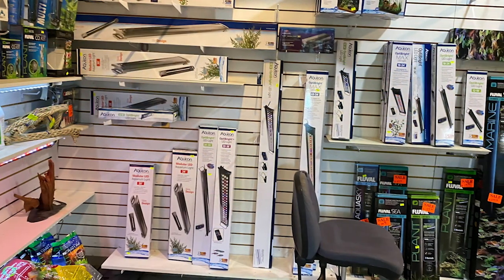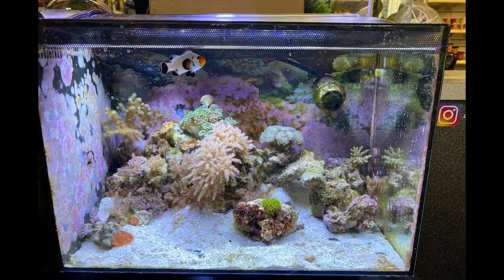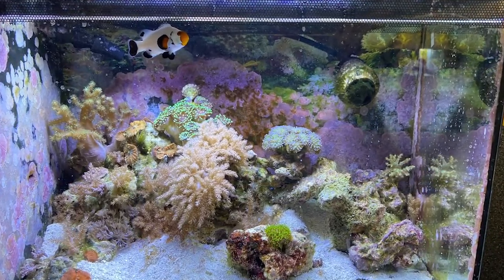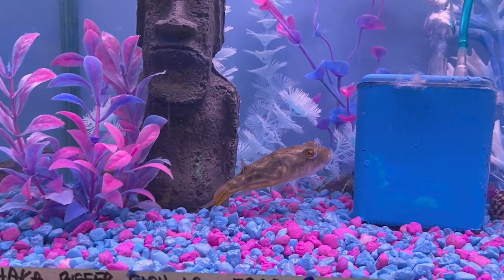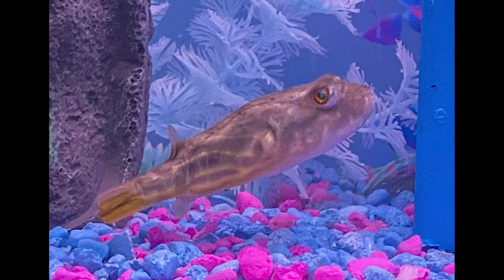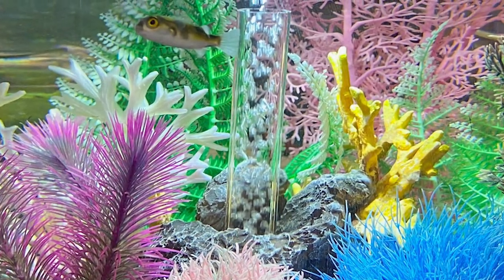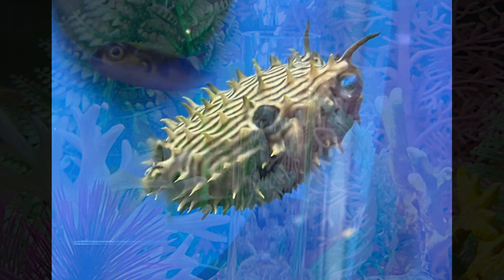I was so tempted by these lights. They also had quite a lot of saltwater fish. And then of course they had a fahaka — but as some of you know I didn't get one because I already have one. But the fahaka isn't the only puffer that they had.